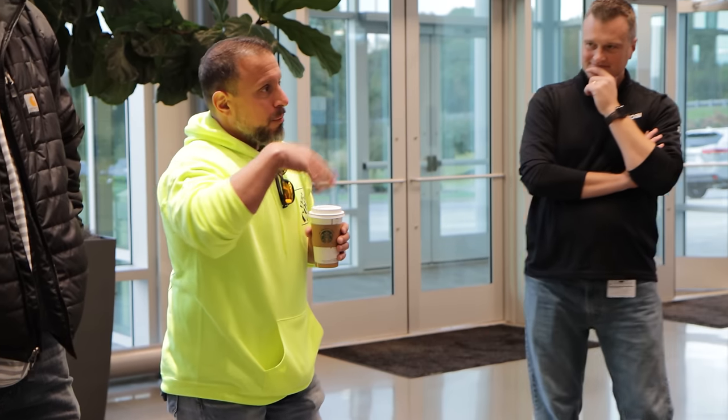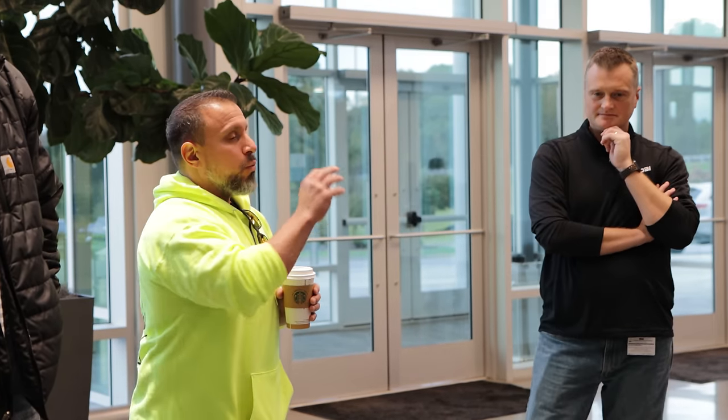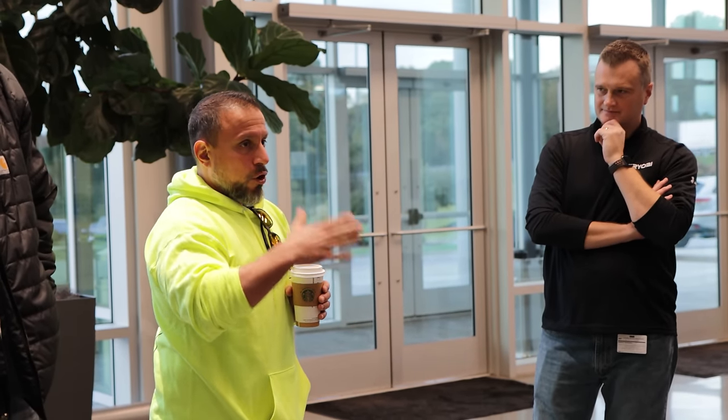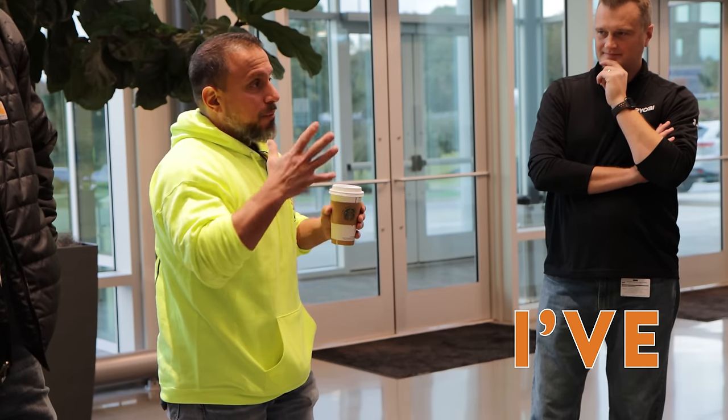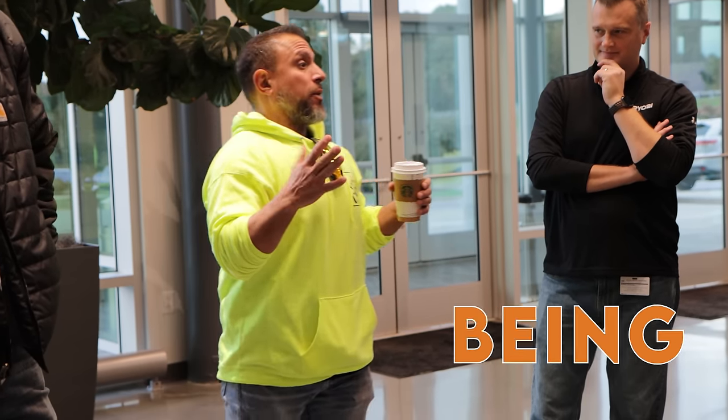It's a little confusing for me, because you see what used to be clear-cut lines. You're like, you know, Ridgid Milwaukee. And, you know, me personally, the rigid line — I've just never been able to stand behind, to be honest.